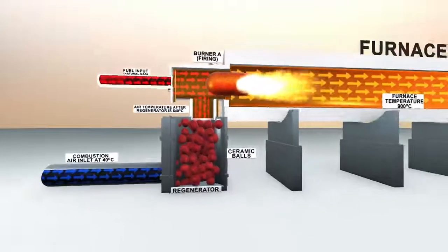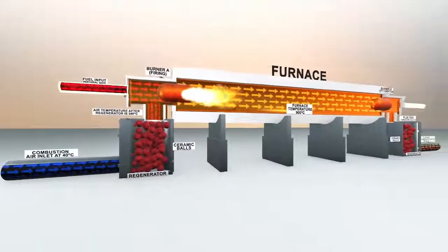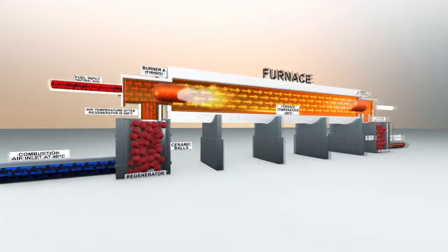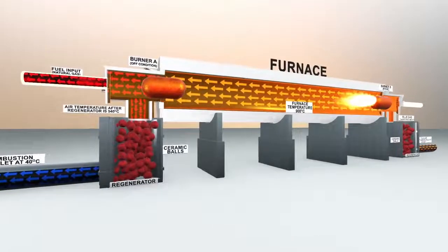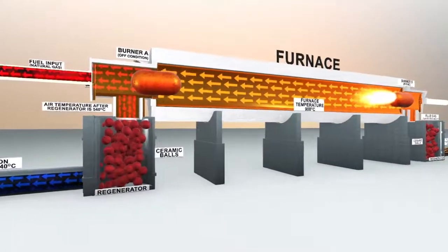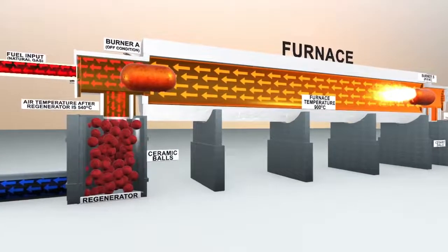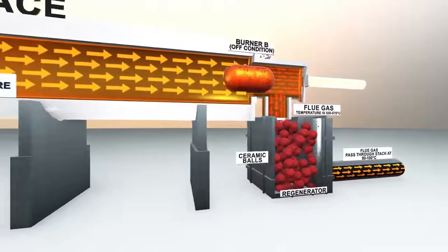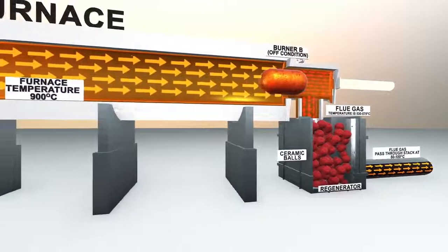Regenerative burners operate in pairs. In a typical cycle, burner A will fire and burner B will act as a regenerator, absorbing heat from the exhaust which gets stored in the ceramic balls. The stored heat then gets transferred to the inlet air when burner B starts firing.